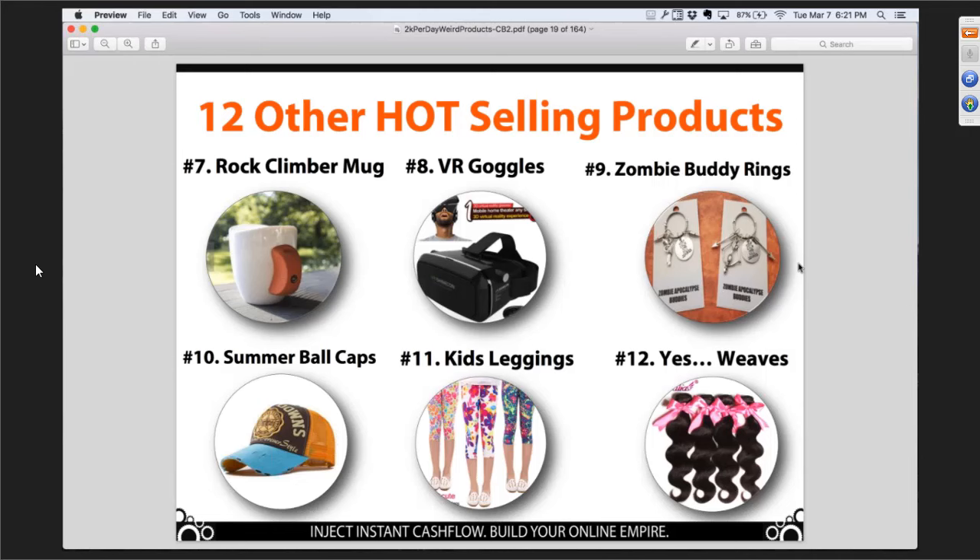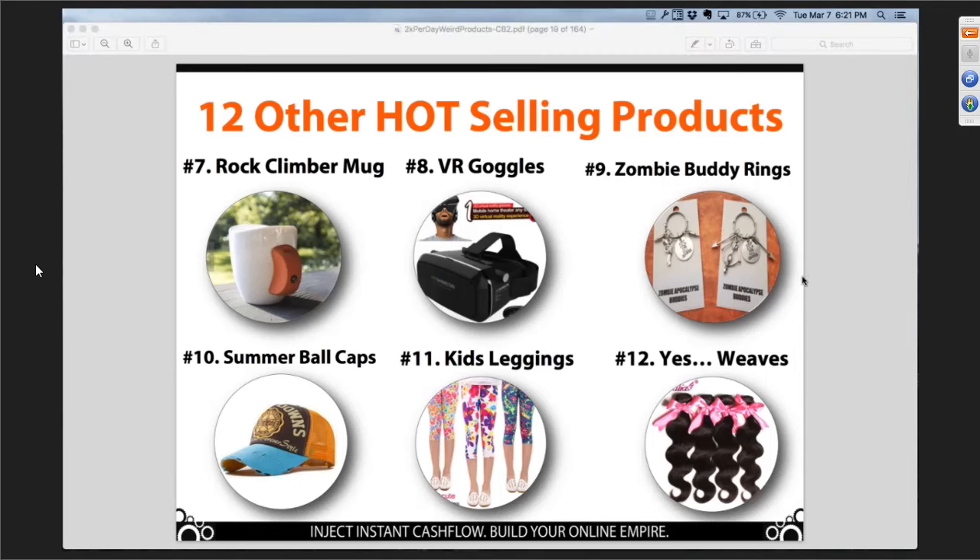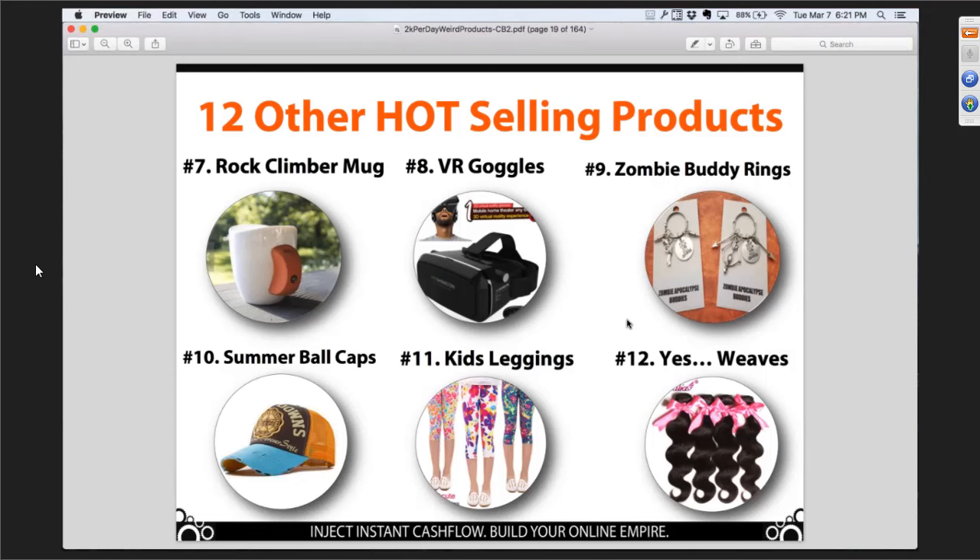Type yes in the chat box if you can see how simple these little products are — they're all around us. Is this making sense so far? These are the exact types of things that we're earning thousands and thousands of dollars from. The key is we're not guessing. You don't have to guess whether a rock climber mug sells — there are lots of tools out there to determine whether it's selling online.